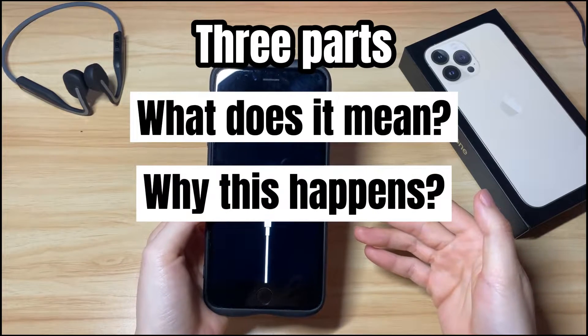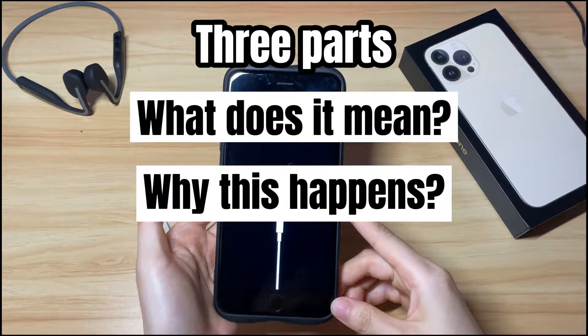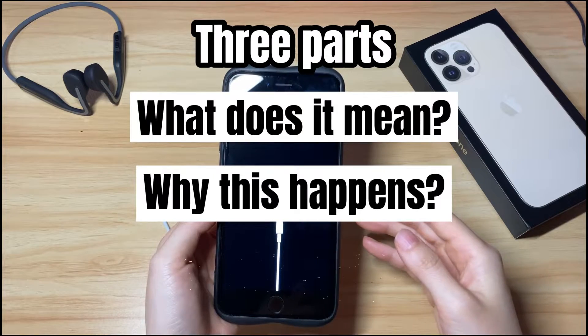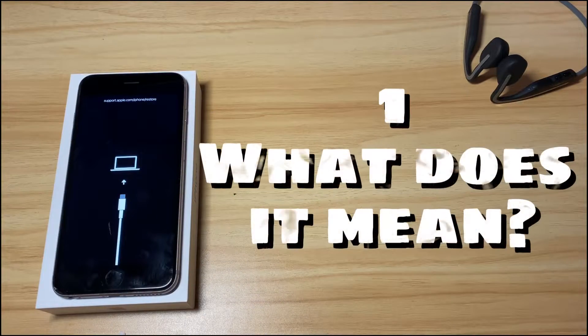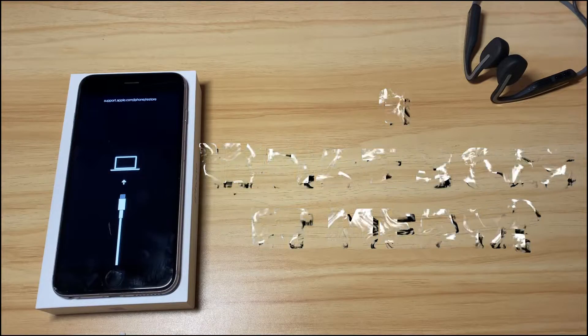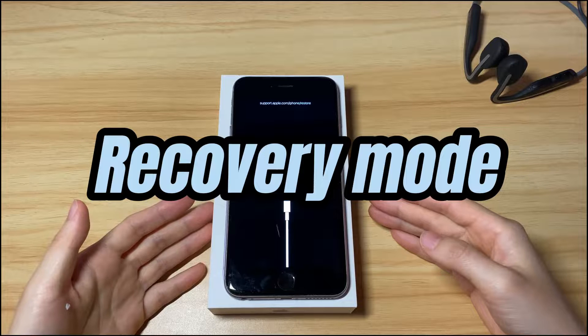Why do you see iPhone 7 stuck on the support.apple.com/iphone/restore screen when updating or restoring? And how to fix the iPhone 7 restore screen? First: what does it mean when your iPhone 7 says support.apple.com/iphone/restore? It means that your iPhone 7 is stuck at recovery mode, which Apple calls a restore screen.